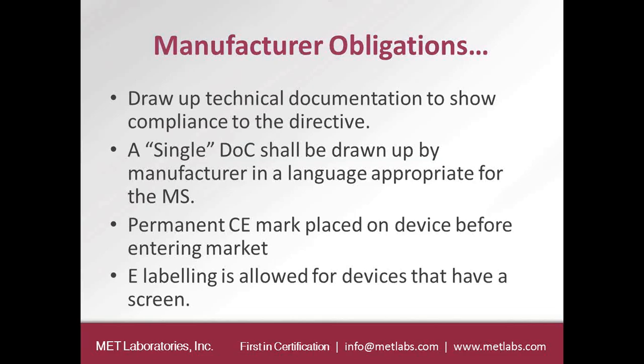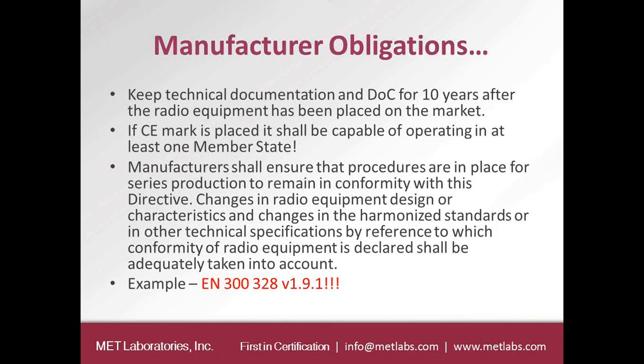The CE mark needs to be placed on the device before it enters Europe. E-labeling is allowed for devices that have a screen, such as a cell phone with an integrated screen. The technical documentation, meaning the reports and any other documents, needs to be kept on file for at least 10 years after the radio equipment is placed on the market.